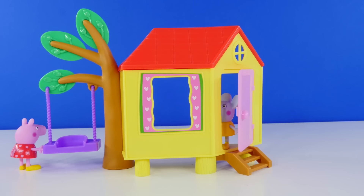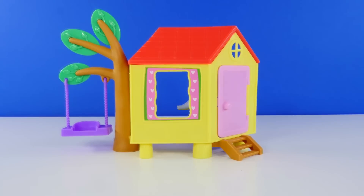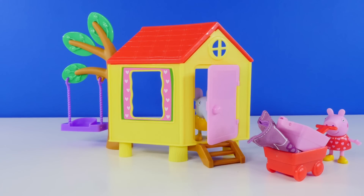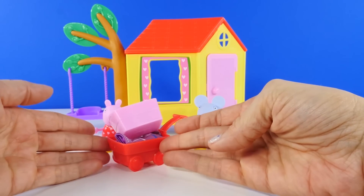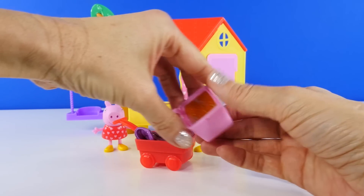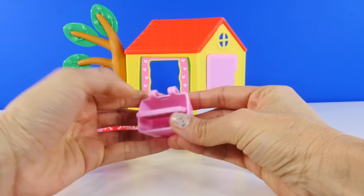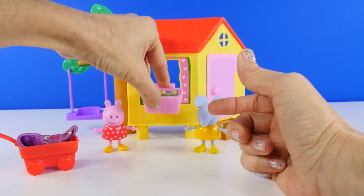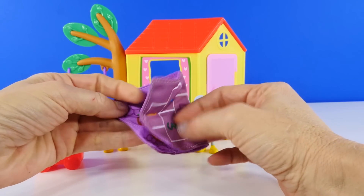Peppa and Emily love playing hide-and-seek. Hmm, where did they go? There they are! It looks like Peppa has something she wants to show us — the rest of the things that come with her treehouse. There's a little basket and the top flips over to show some flowers, and you can hang that right there.